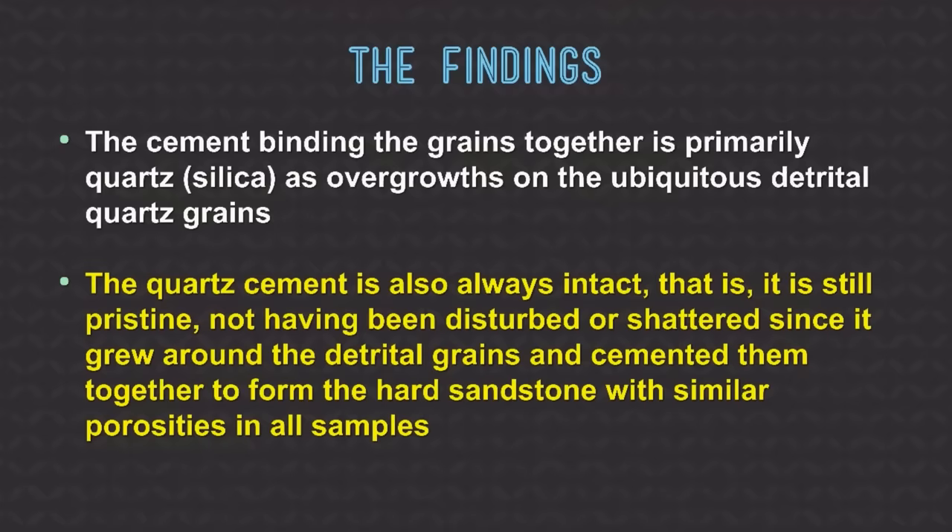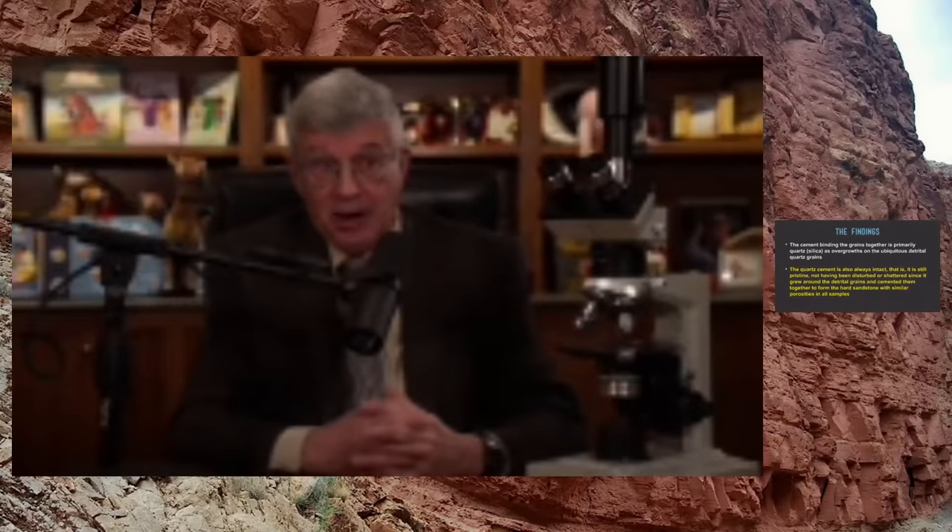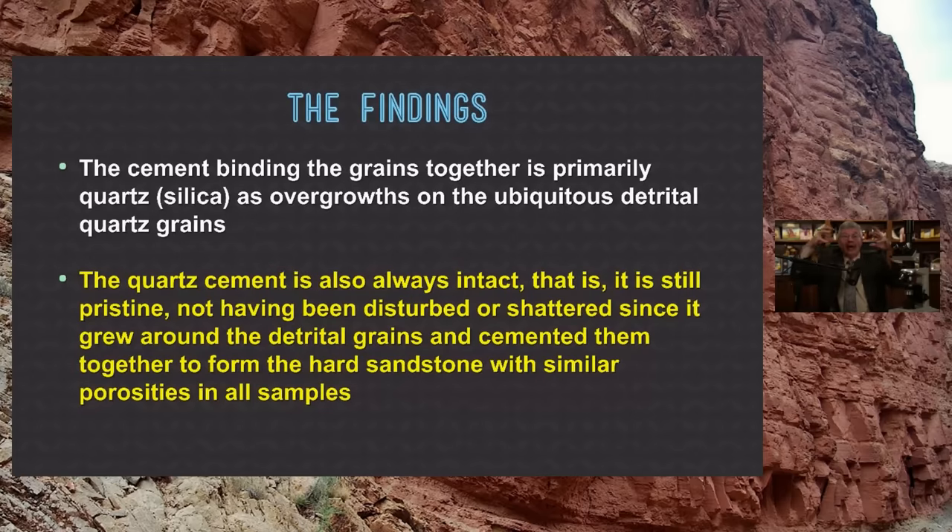The cement binding the grains together is primarily the mineral quartz. When the water in the pore spaces dries out, the chemicals crystallize and fill in the spaces between the grains, forming the cement — exactly like man-made concrete. After concrete is deposited on your driveway, the water dries out, the cement grows in between all the sand and gravel, and it hardens into rock. Under the microscope, we can see what the cement is — it's silica, the same mineral as quartz and window glass, dissolved in water and then precipitated out of solution.